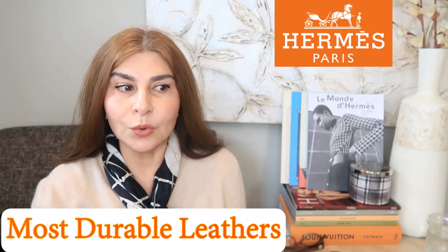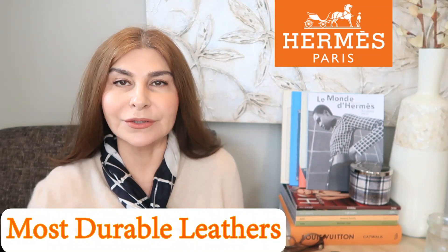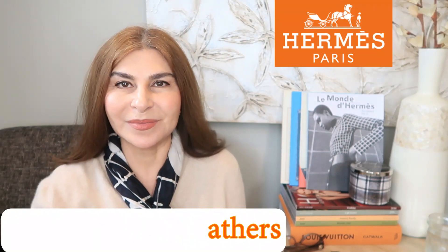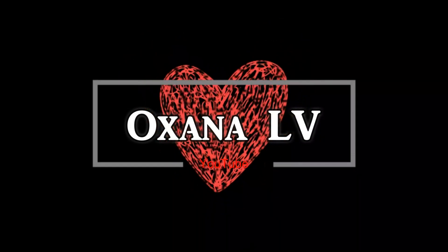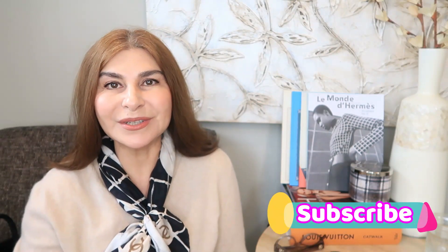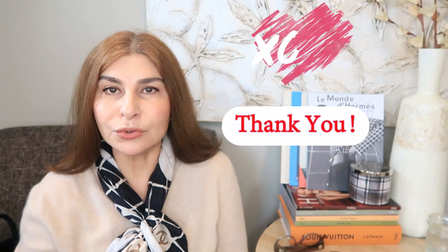Today I want to share with you my favorite and the most durable leathers from Hermès. Hi guys, welcome to my channel — my name is Oksana. I truly appreciate that you clicked on this video, that you support my channel by watching, liking, sharing, and subscribing. Thank you so very much.